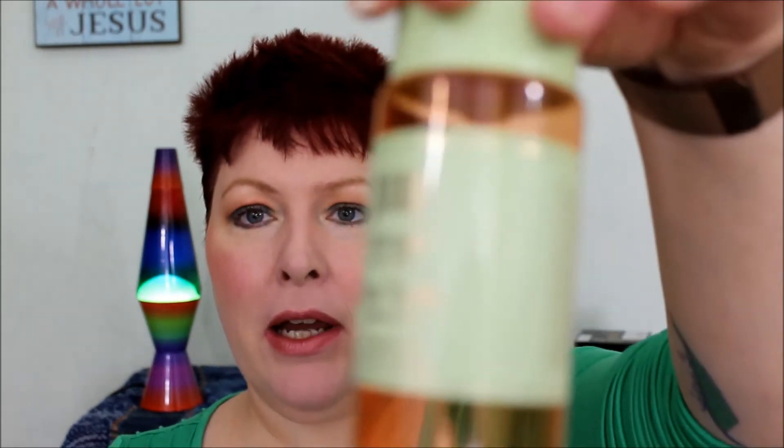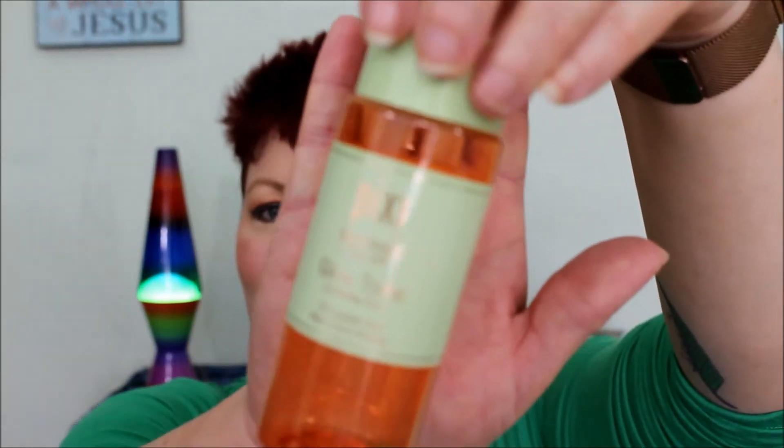Next is the Josie Maran Argan cleansing oil — I will not be repurchasing this. It's overpriced; I've found better oil cleansers that work better and are far less expensive. So no, not repurchasing Josie Maran's overpriced Argan oil.